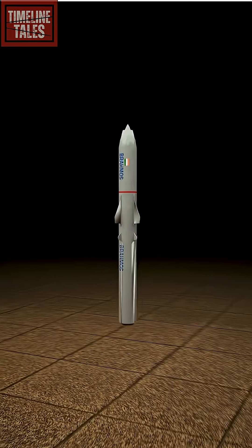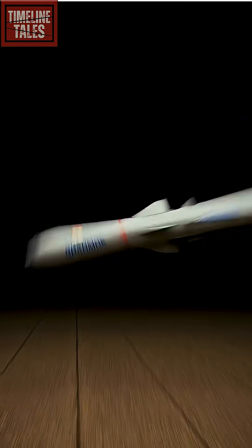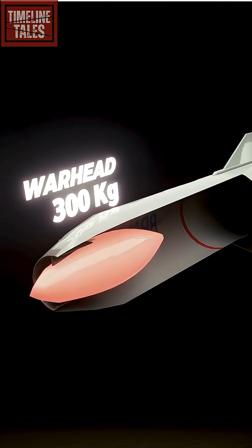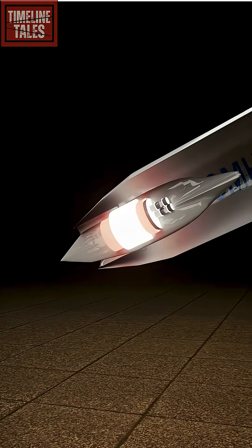Look, this is the world's fastest supersonic cruise missile — BrahMos. In its nose cone sits the warhead, with a capacity of 300 kilos. And yes, it can even carry a nuclear warhead.